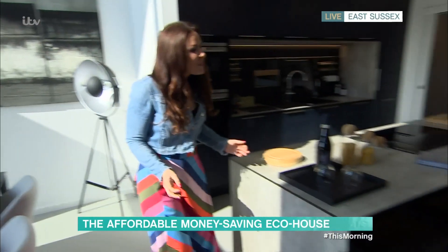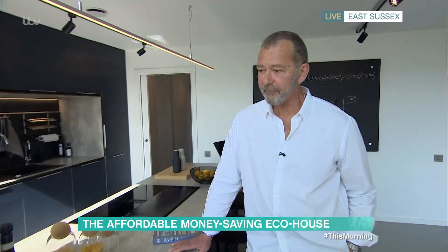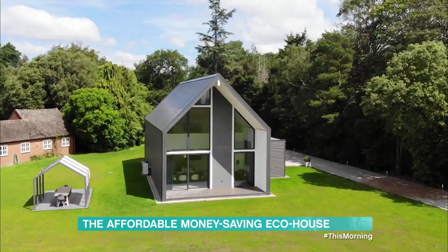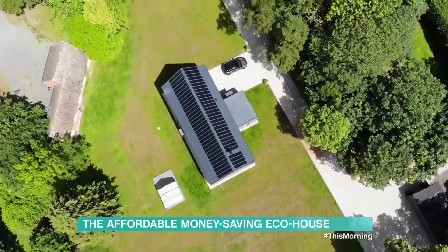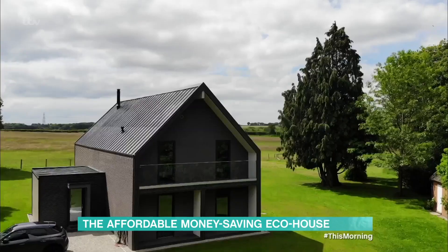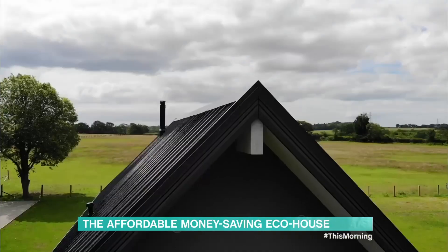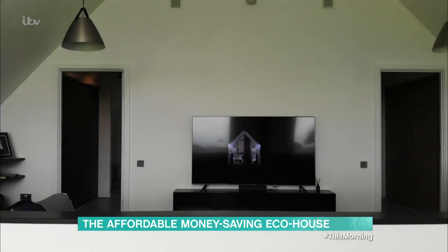Nico, how much would this set me back? Well, we have from two-bedroom models to eight-bedroom houses. This one is a four-bedroom house with 166 square metres, and it will cost £340,000. You have to factor in the labour, the planning, and the land on top of that as well? No, the labour is included — it is only the land and the services that you might require, like water and electricity, that are on top of that.